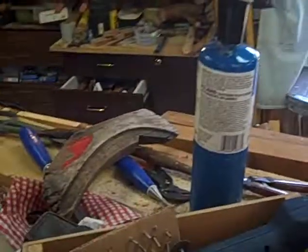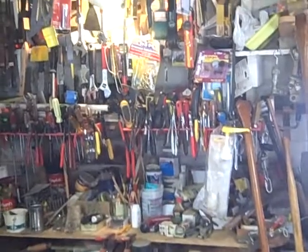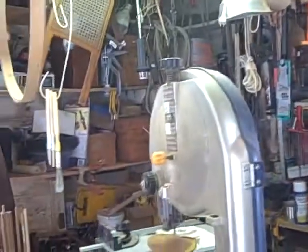We're going to take a look at a little bit of Skip's tools here, because they're impressive. Tell us about the music, Skip. That's the new classical station in Detroit, which I listen to constantly. I don't know the music or the piece of music, but I enjoy it. It's restful while I'm working.